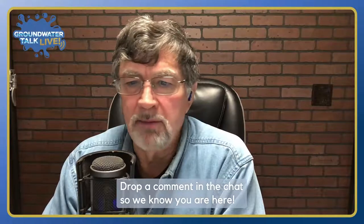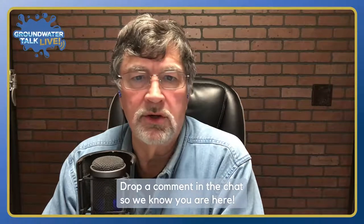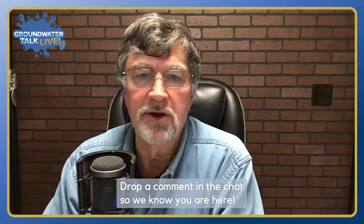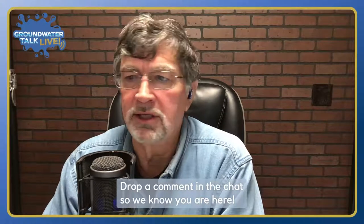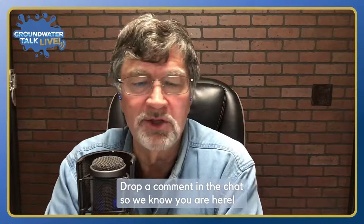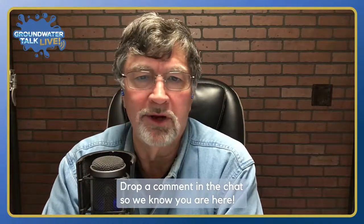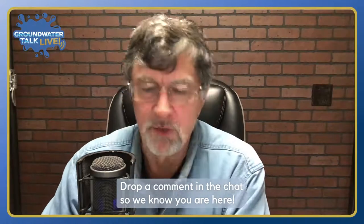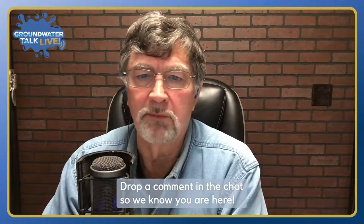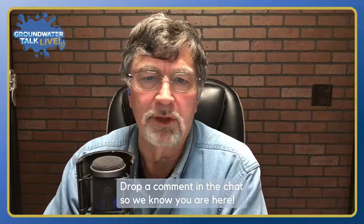Please drop a comment in the chat if you're here — we know Steve's here. We can track you and we do appreciate everybody that shows up. If you're watching this on replay, comments are certainly welcome there as well. I always like to see who's here and get some comments from people in the chat, so drop a comment in even if it's just to say hi.